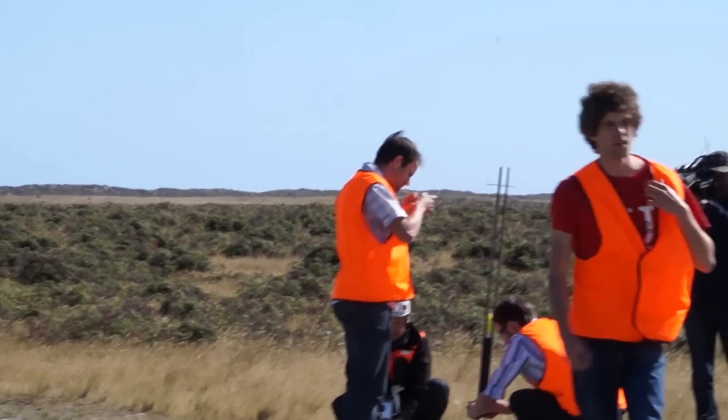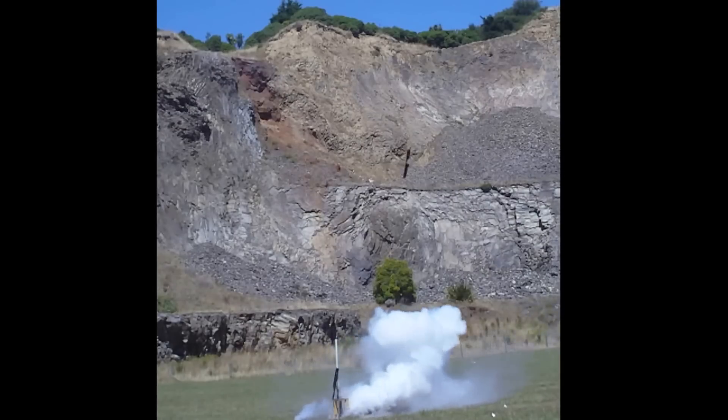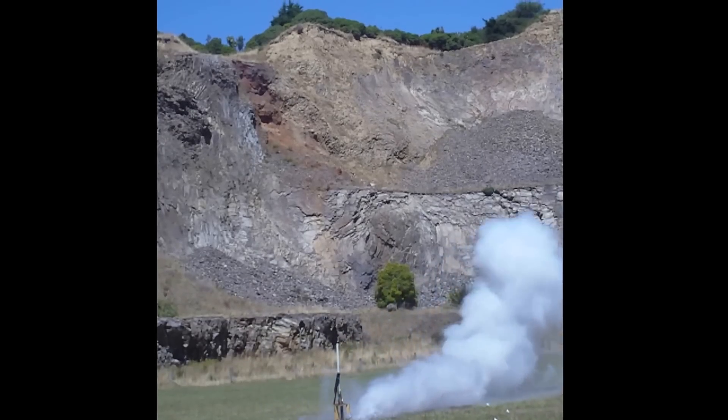Now I did amateur rocketry as well, but it kind of turned out like this. Yep, I'm still working on that.